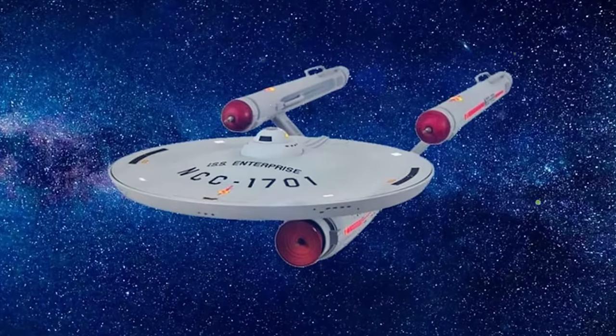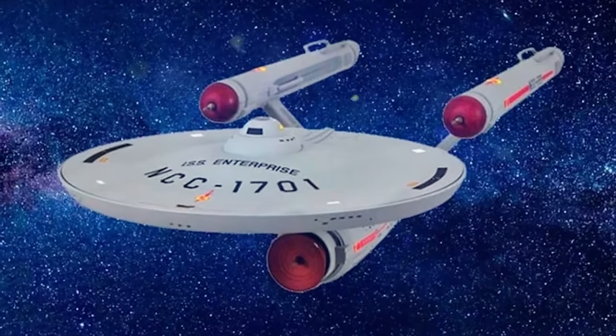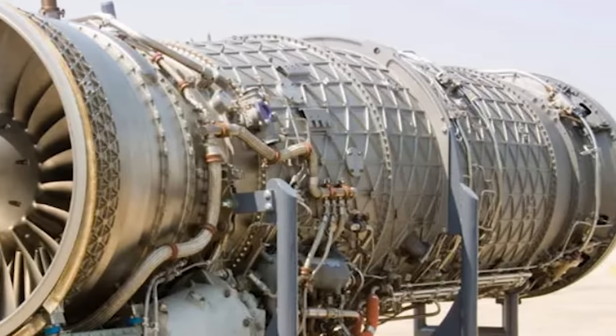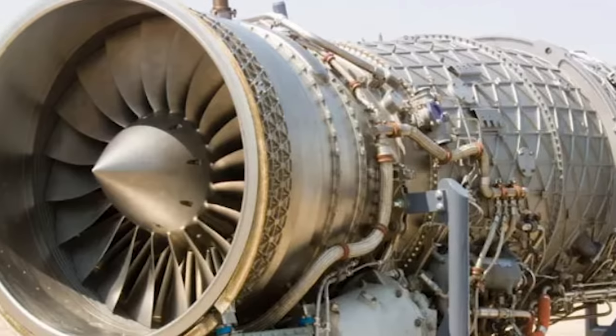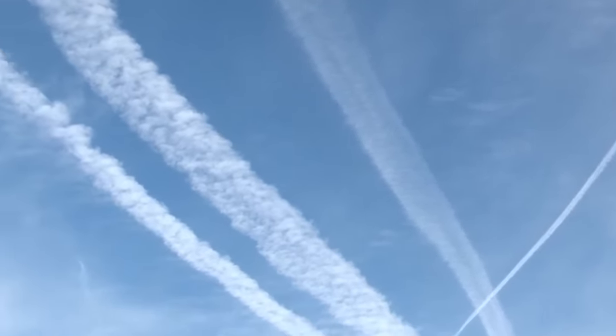Stemming from the earlier L-2000 SST concept, the CL-1201 is the largest aircraft ever designed, even to this day. Notably, it was much larger than the fictional USS Enterprise in the 1960s Star Trek series, making it an engineering marvel. The CL-1201 would have been powered by four General Electric GE4 J5P turbojet engines with a total thrust of over 100,000 pounds, enabling it to reach speeds of up to Mach 3.2 — more than three times the speed of sound.